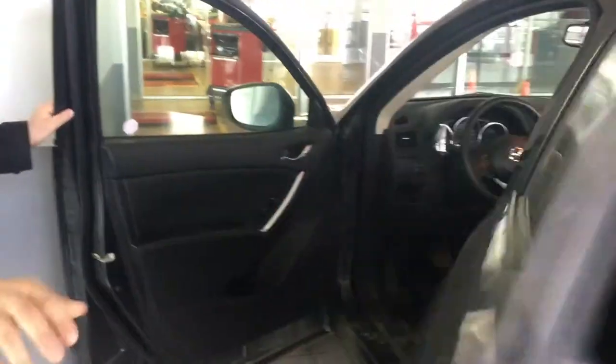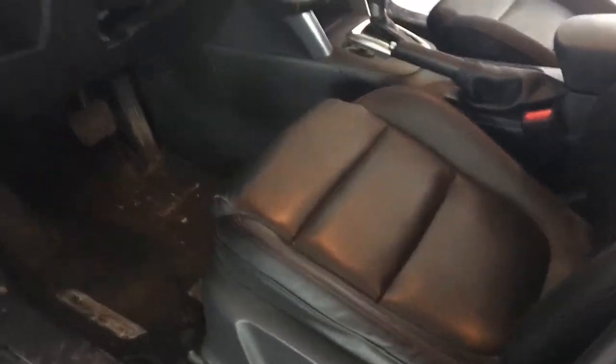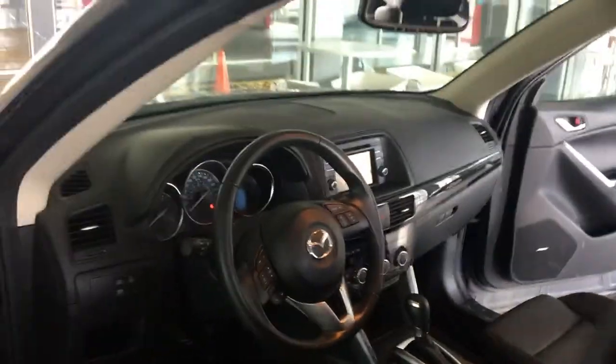You're going to have your 8-way power adjustable driver's seat. No slouches in the leather or anything like that — it's not worn out. Traction control, all of your park sensors as well, Mark.